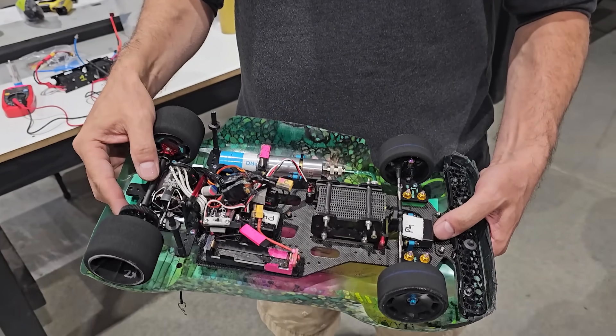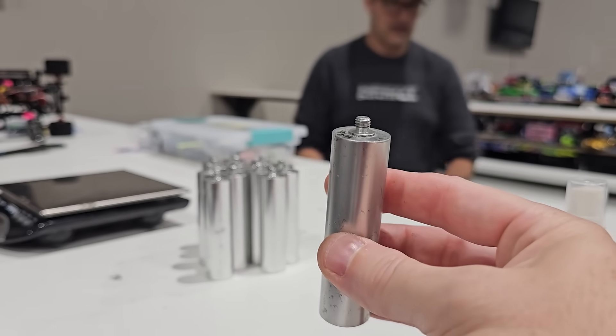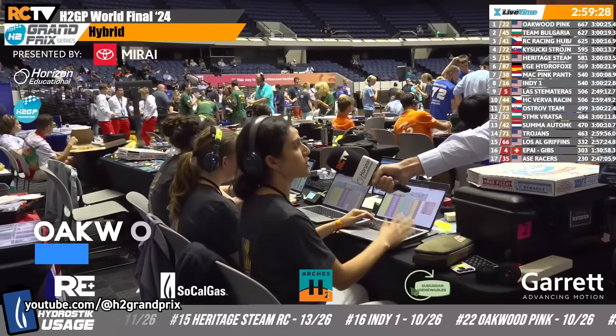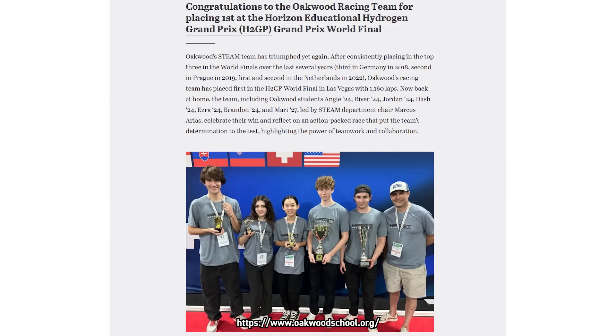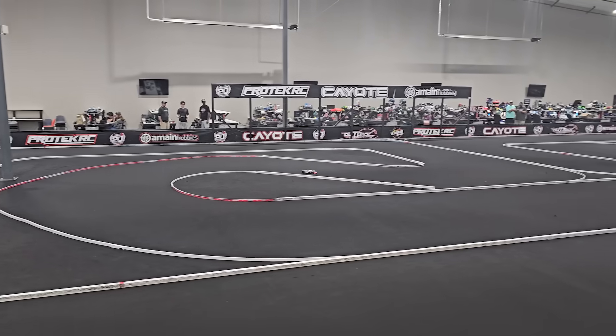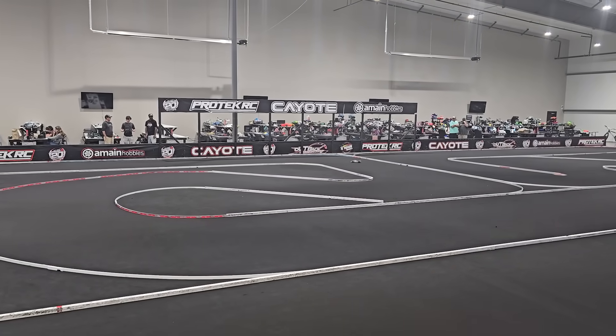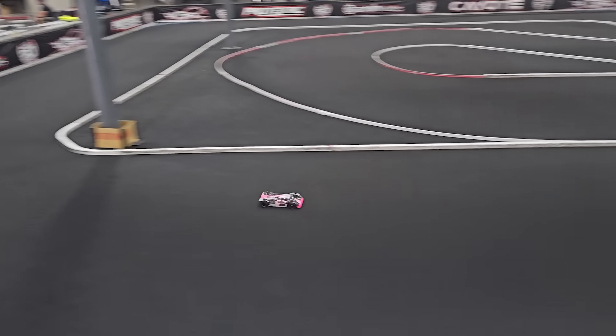Who here would have liked to play with RC cars in high school? What you're about to see is a high school project that builds and races hydrogen-powered RC cars to compete in the H2 Grand Prix, and this team is a three-time world champion. They unexpectedly came up to A-Main to test on our big carpet track, and we thought it was so interesting we recorded it for you. Big thanks to them for letting us film, and I hope you enjoy it.